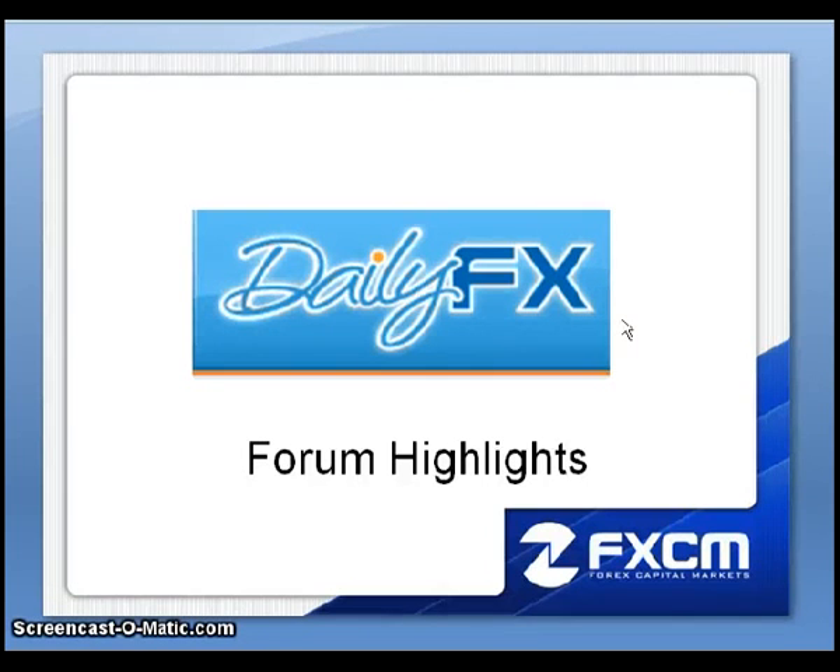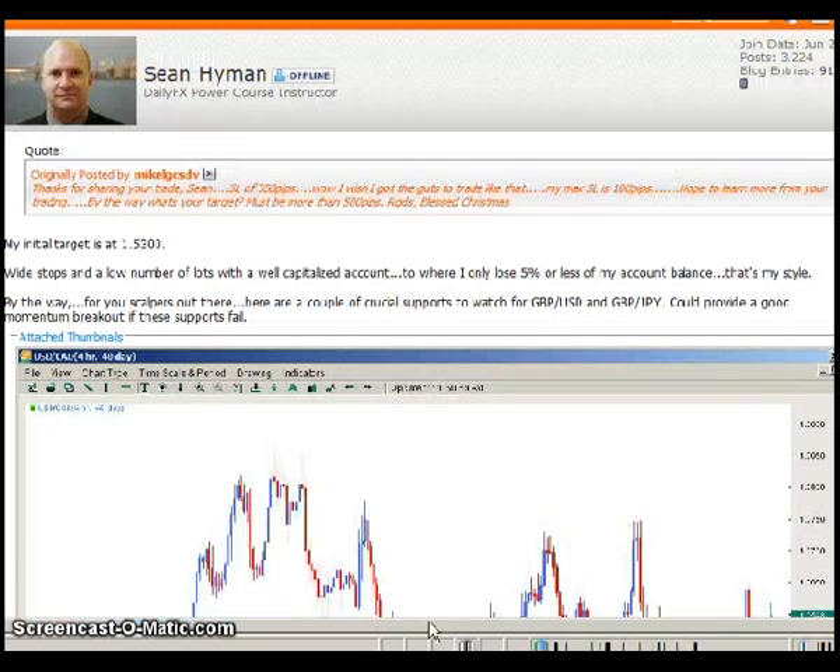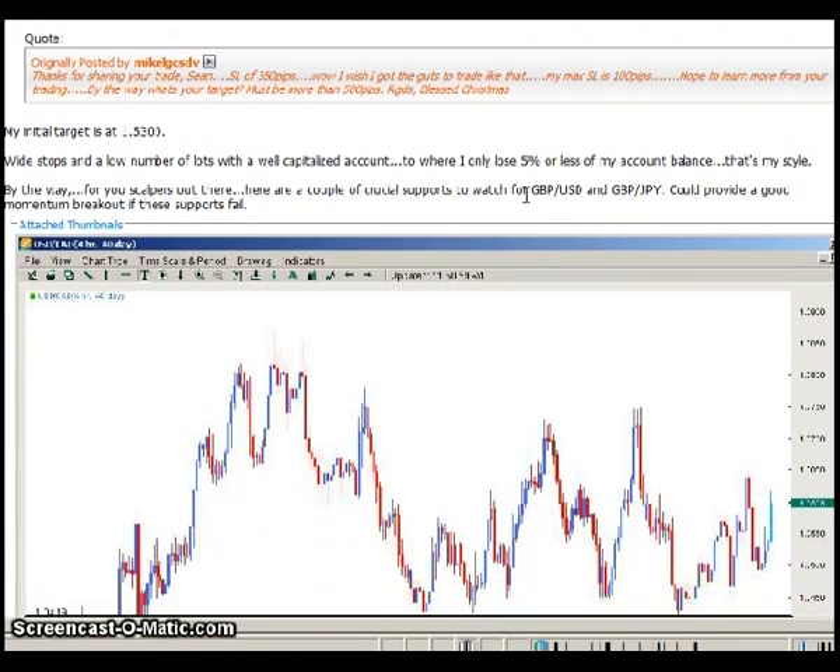This is Matt Russell, welcome to the DailyFX Forum highlights video for December 9th. Just scanning through the forums tonight on the scalping and intraday trading thread. Here's a post by Sean Hyman that I wanted to highlight.